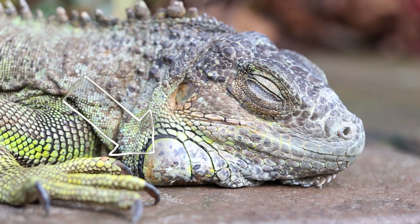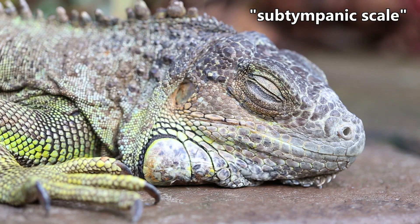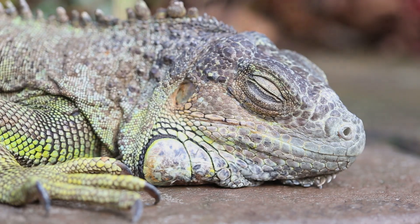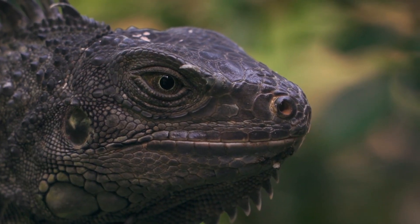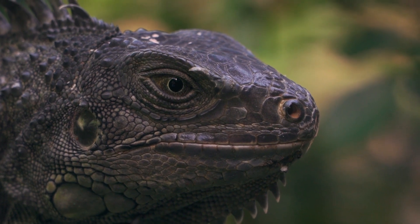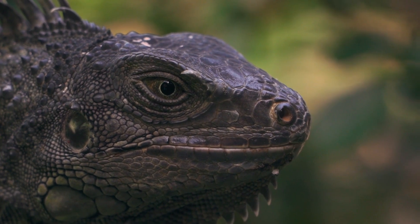That odd, ball-like scale on a green iguana's cheek is called the subtympanic scale. This is likely a visual indicator — it may make the iguana's head-bobbing displays more apparent to other iguanas in the area, or it could intimidate predators because it looks like a large eye.